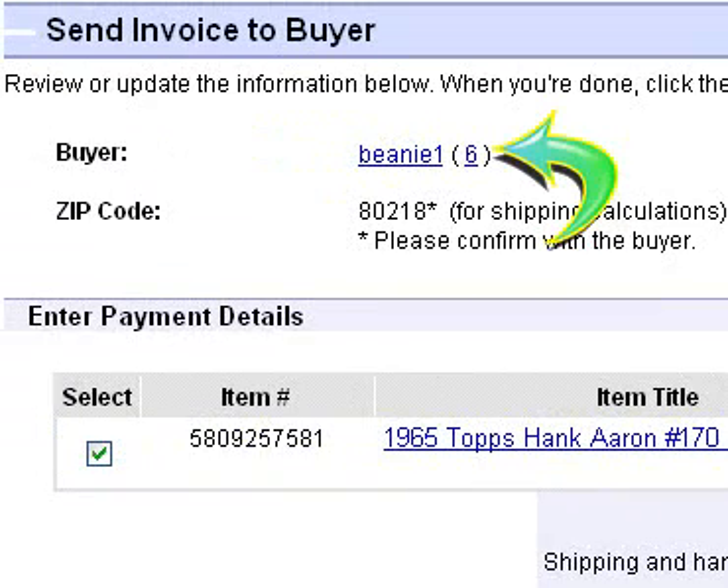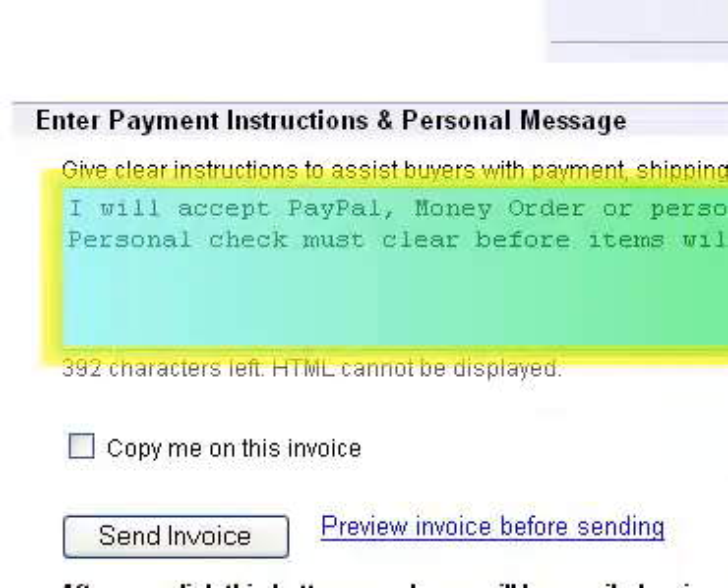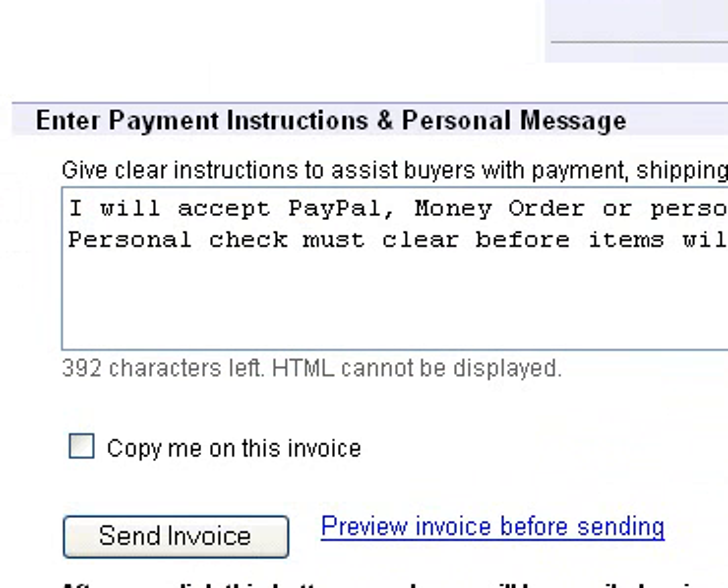All the information on the item is included in this form, including the buyer, the shipping costs, and any additional information. Just click Send Invoice to complete the process.